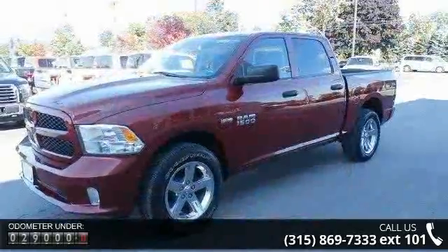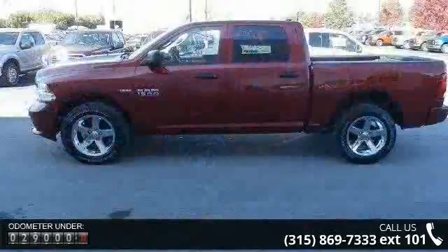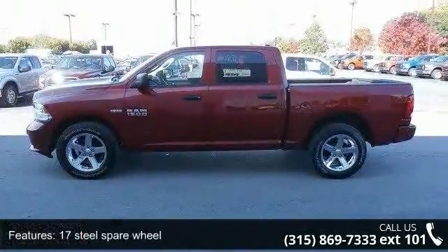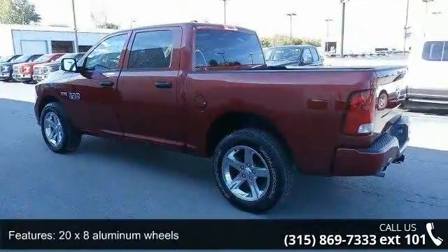17 steel spare wheel, 20x8 aluminum wheels, automatic headlamps, body color front fascia, body color grille, cargo lamp, fixed rear window, fog lamps, front license plate bracket, and front wheel spats.